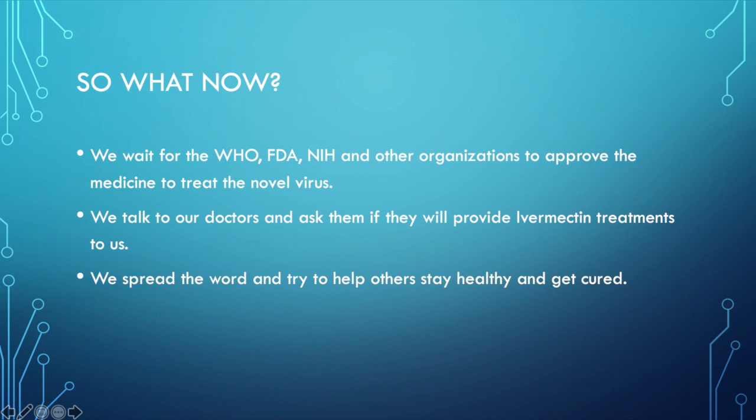So what do we do now with all the studies and data that we have seen? We don't have nothing to do but wait for everybody to come around. We wait for the WHO, FDA, NIH, and other organizations to approve the medicine to treat COVID. We're just waiting now. We talk to our doctors and ask them if they'll provide ivermectin treatments to us and re-spread the word and try to help others stay healthy and get cured.